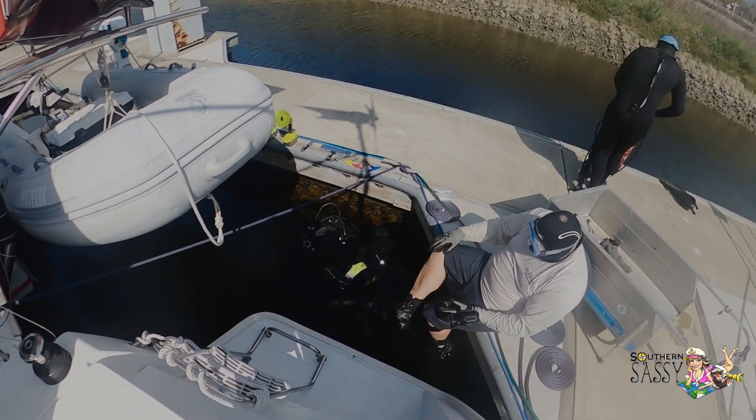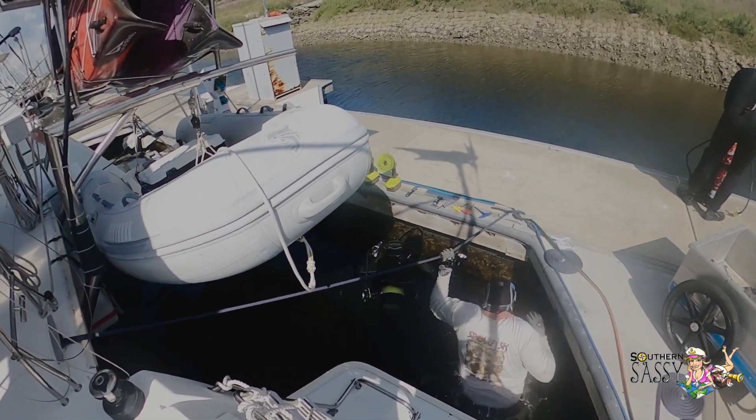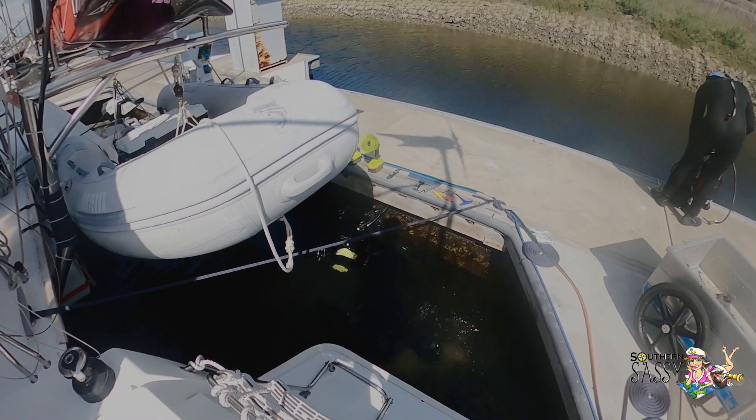In preparation for our departure, we hired a local diver to inspect our sail drives and our zincs. The diver completed the inspection. He rattled the sail drives, checked the zincs. Everything looks like we're good for departure.